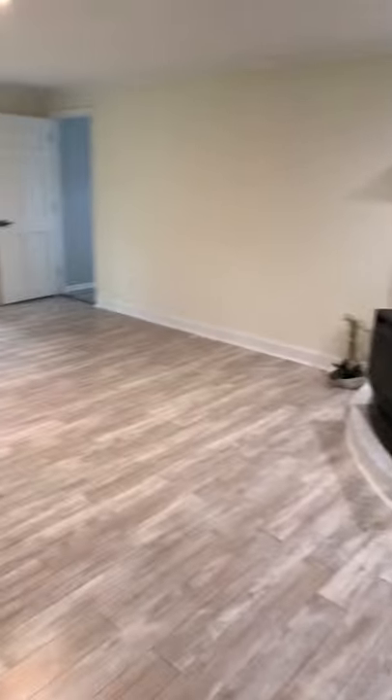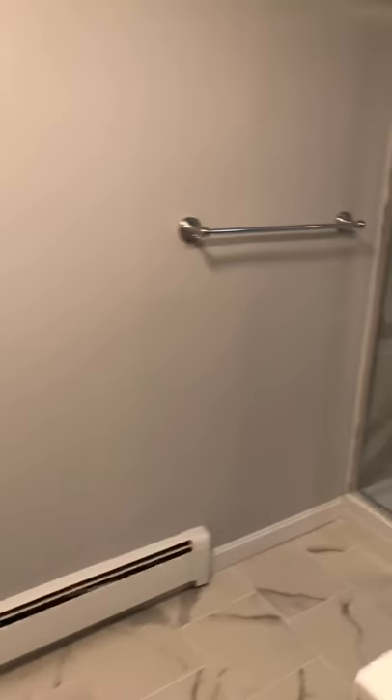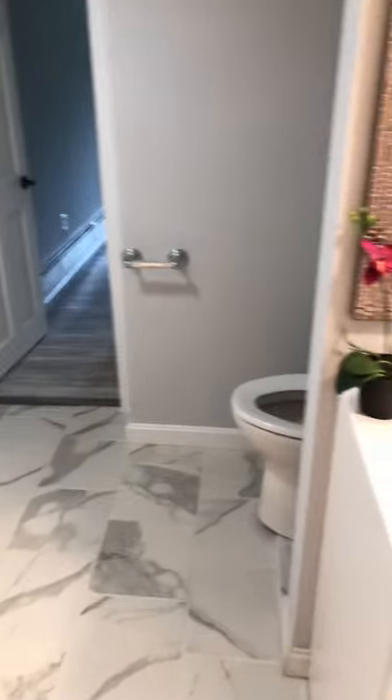Downstairs we have an open concept additional family room with a slider that leads to the big backyard. We have another bathroom here — stand-up shower, look at this tile floor, absolutely gorgeous, beautiful vanity. The washer and dryer is through that closet there.